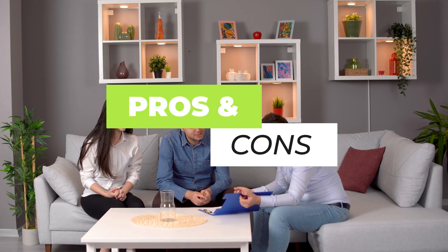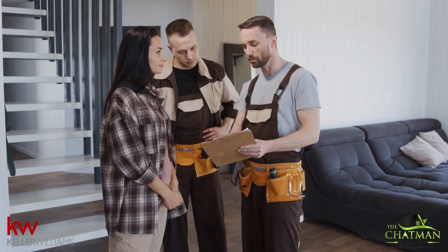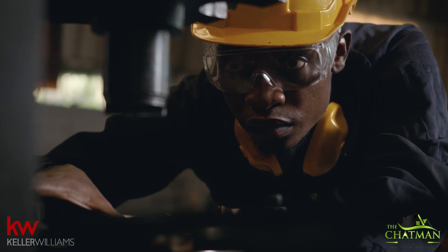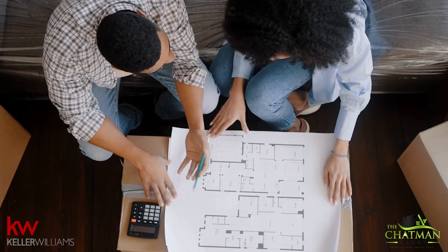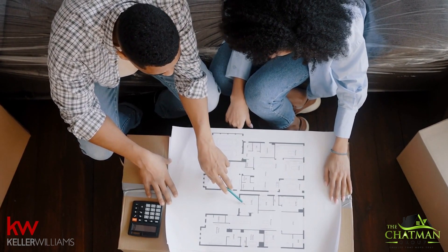There are, of course, some pros and cons to this. The pros: number one, you get a really good idea of what the buyer's inspection is going to look like. This means you can get potential repairs done on your home prior to putting it up for sale, which will make your home look much more attractive when it comes to negotiating repairs. Additionally, we'll know how to price your home based on any potential issues the inspection might encounter.